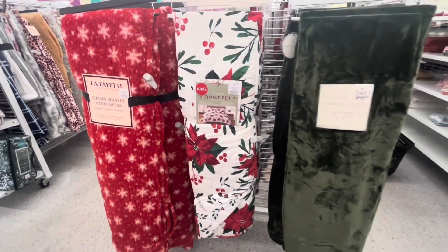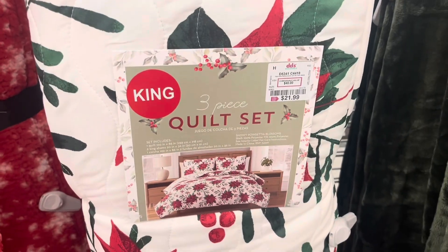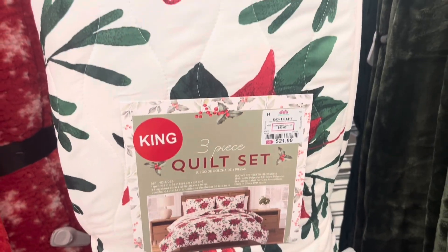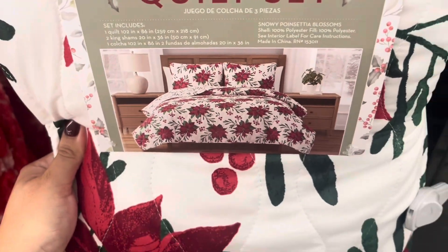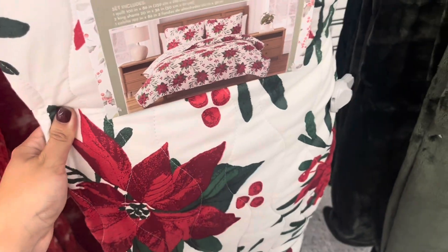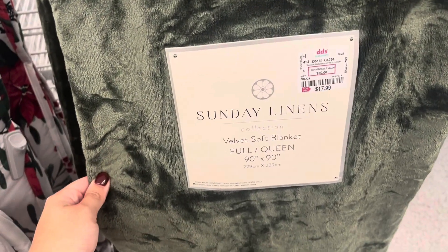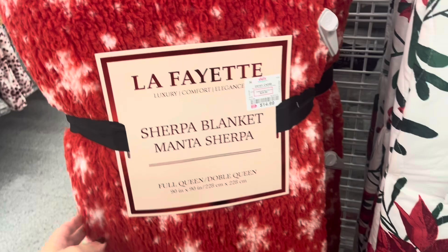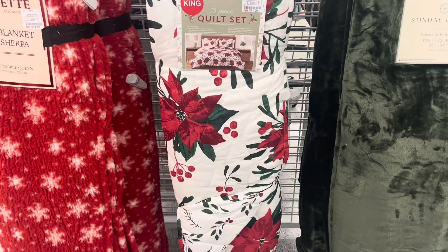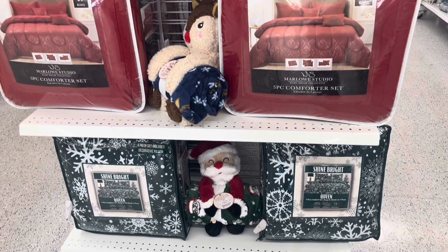We are getting into all the bedroom stuff - these decorative blankets are super pretty and only $21.99. They have this quilt with pancetta designs and it includes two shams. The green velvet blanket is only $17.99 - I think that is an amazing price. Something like this at Target would probably be $30. They also have this one that's more festive with little snowflakes. The green one and the snowflake one fit a full/queen bed.